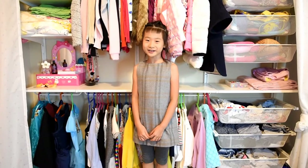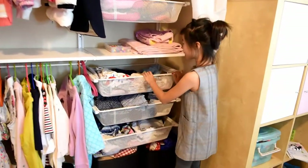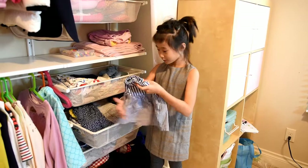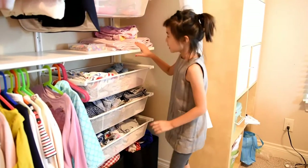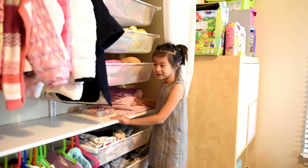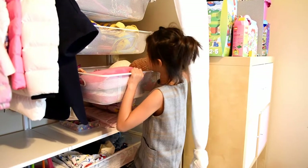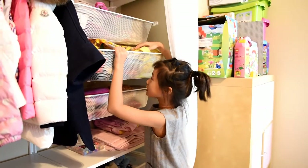Hi guys, welcome back to my channel! Today I'm going to talk about my closet. These are the sections of the closet. First, this is my pajamas, and this is my pants, and some of them are foldable. Dresses, and on the bottom it is t-shirts. This part is where I put my towels, and this I mostly put my bags. I don't really use stuff like this bag.